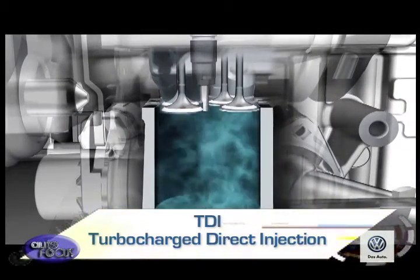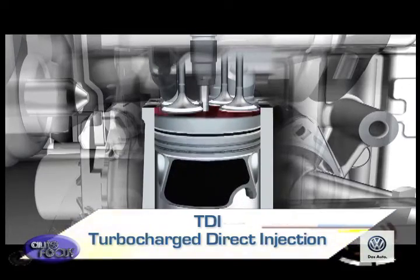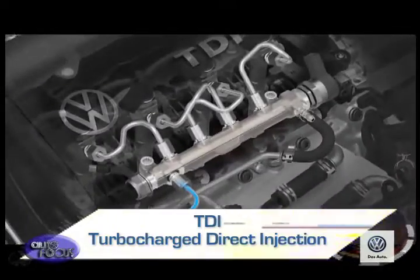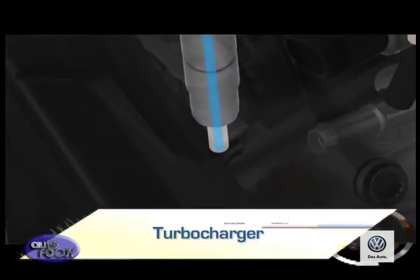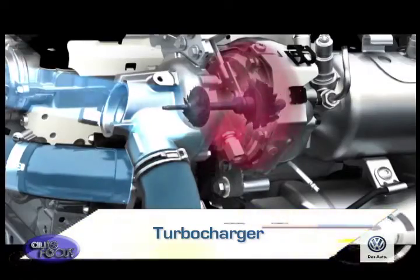The TDI engine uses direct injection where a fuel injector sprays atomized fuel directly into the main combustion chamber of each cylinder, rather than the pre-combustion chamber prevalent in older diesels which used indirect injection. The engine also uses forced induction by way of a turbocharger to increase the amount of air able to enter the engine cylinders.